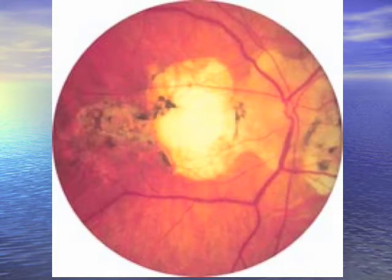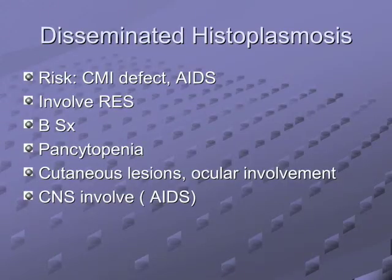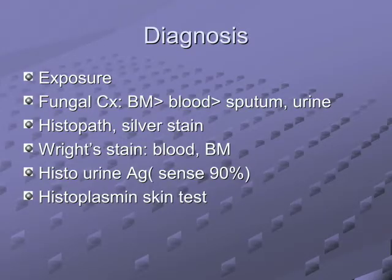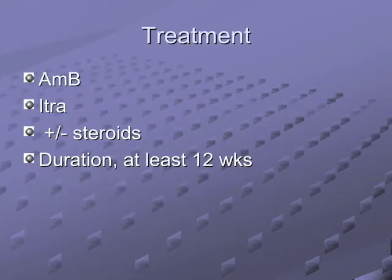Remember your differential for retinitis: histo, CMV, herpes zoster, toxo, and syphilis. Disseminated histo can cause pancytopenia in HIV patients. It's found in the Mississippi and Ohio River Valley area. Diagnosis is histopathology with culture; the histo antigen depends on location. Treatment: itraconazole or amphotericin B depending on severity, usually for three months. Histo is dimorphic — it grows in yeast and mold phases.